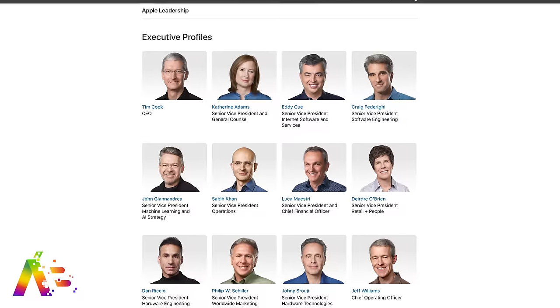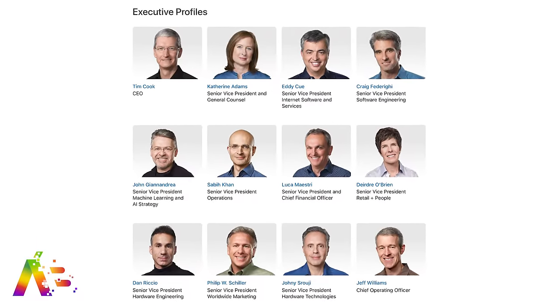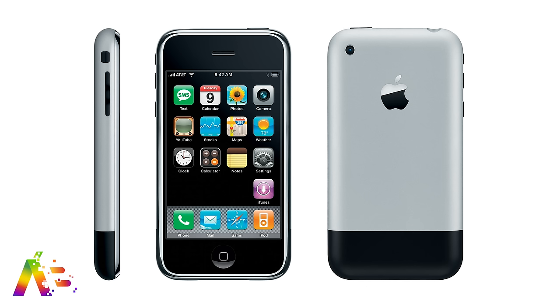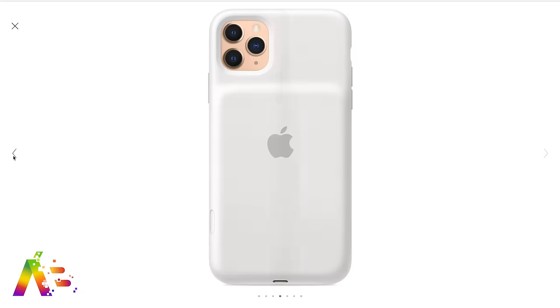Let's wrap up with some sad but expected news. Jony Ive has officially been removed from the Apple leadership page on its website after designing some of the world's most iconic products for almost 30 years at Apple. Thank you, Jony, for all of your amazing contributions — except for the iPhone battery case. I really hope you didn't design that or sign off on it, because that thing is just horrible looking, even with the new camera button on it. It's still ugly.